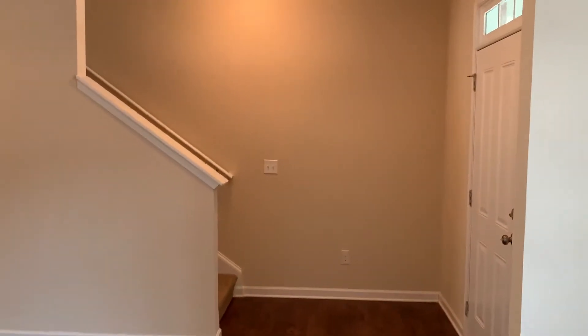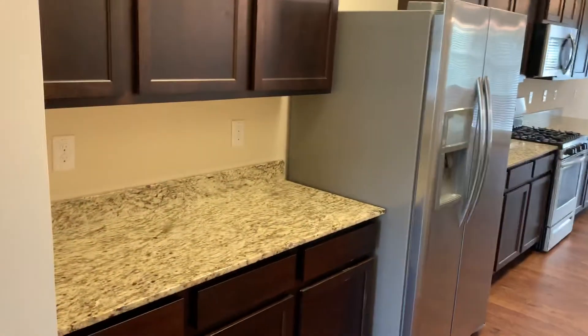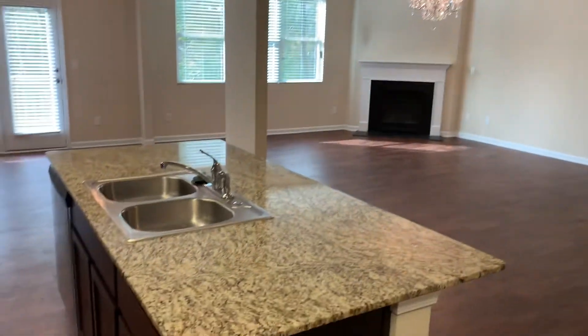It has hardwood vinyl floors throughout — vinyl floors that look like hardwood. It has espresso cabinets, granite counters, stainless appliances. There's a little breakfast bar area here, and your full walk-in pantry space.